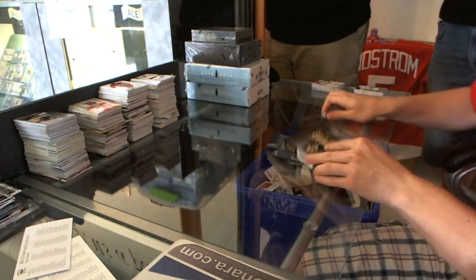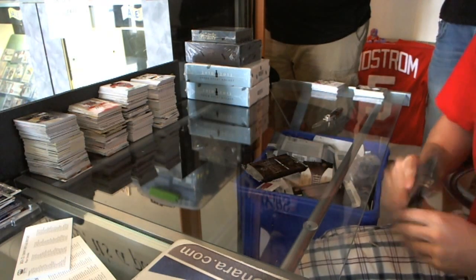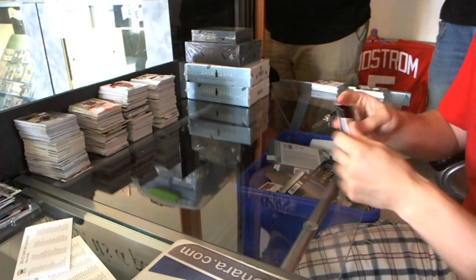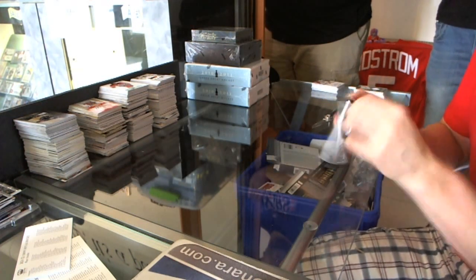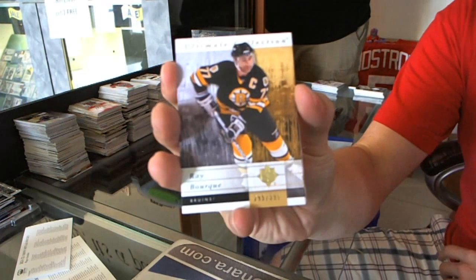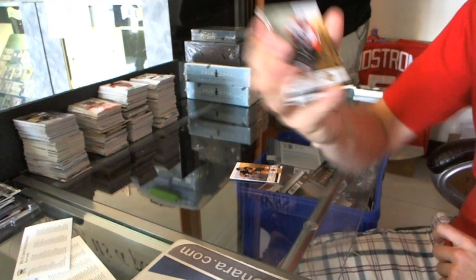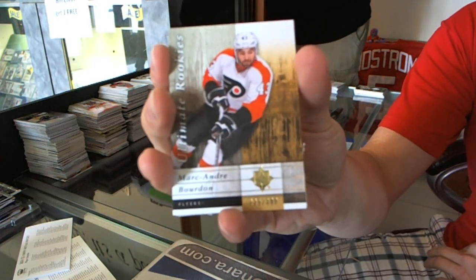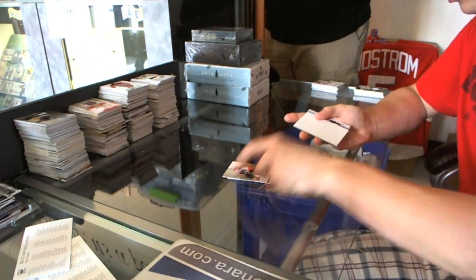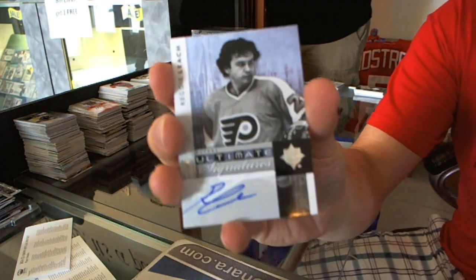Box three. No patches. Base card, numbered to 399, for the Boston Bruins: Ray Bourque. Rookie, numbered to 399, for the Philadelphia Flyers: Marc-Andre Bourdon. Ultimate Signatures for the Philadelphia Flyers: Reggie Leach.